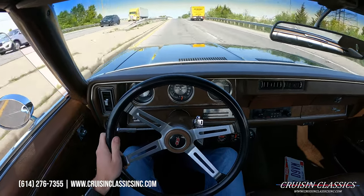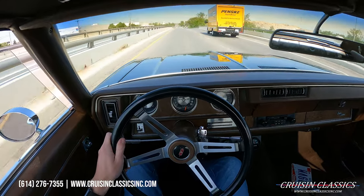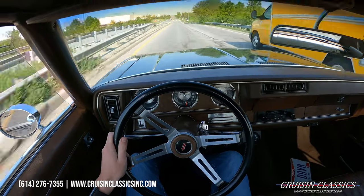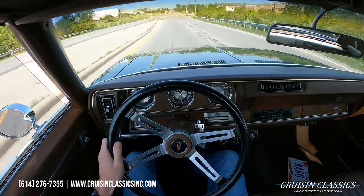This car rides great — it's just floating down the road in a good way. It's a steady float, not going back and forth. It feels great and I'm not fighting to keep the car on the road.